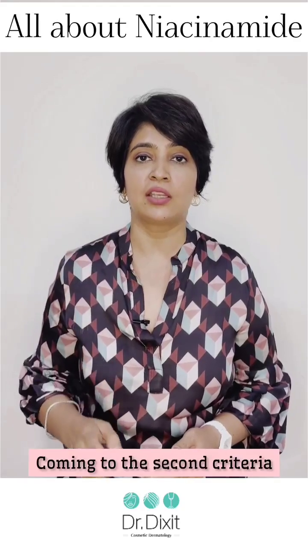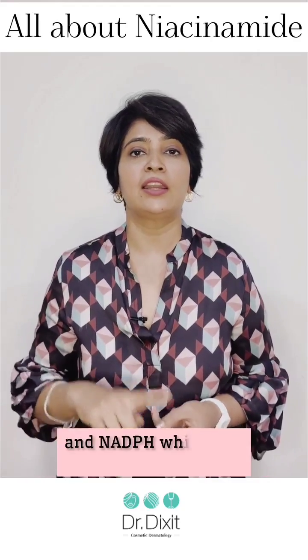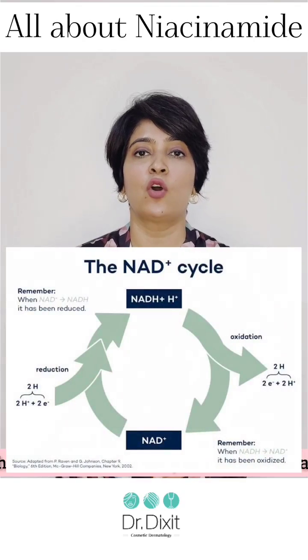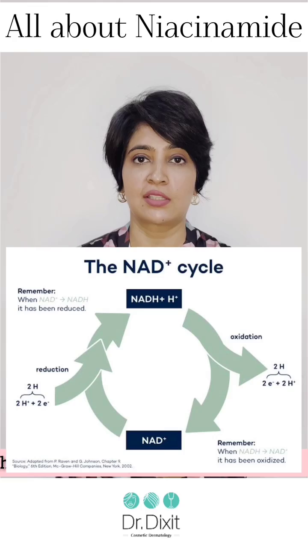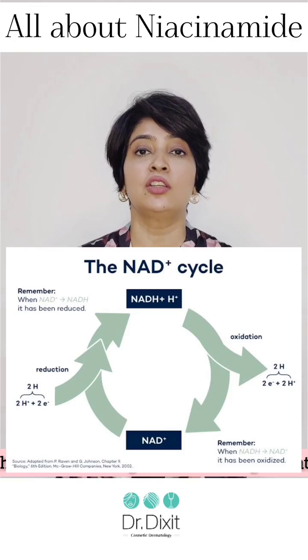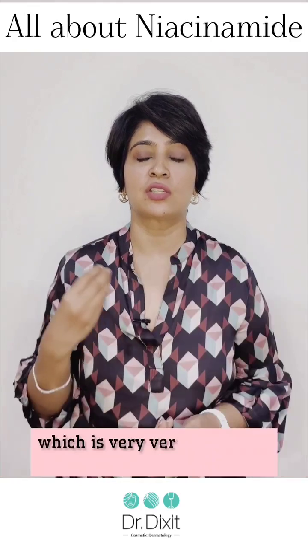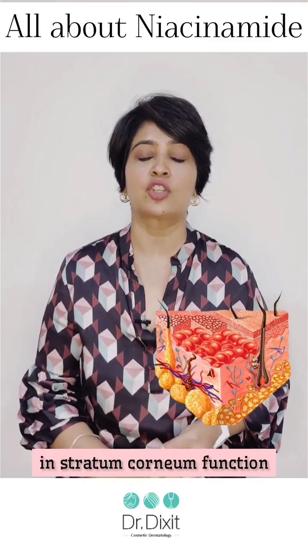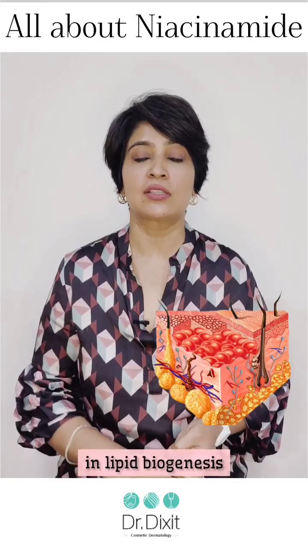Coming to the second criteria, NAD and NADPH are the enzymes needed for many biochemical reactions in the skin, including new skin generation, which is very important in keratinocyte function, stratum corneum function, and lipid biogenesis.